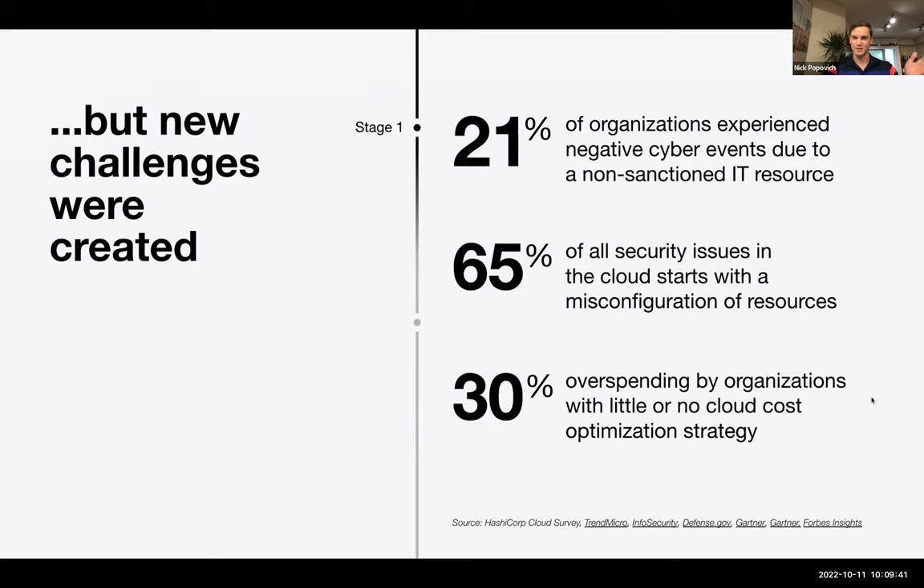I'll leave you with three numbers. The first is 21%: 21% of organizations experience negative cybersecurity events due to non-sanctioned IT resources. When you're going to the public cloud, if you don't have governance and guardrails in place, it's going to negatively affect your organization as you're trying to provision resources. If it's not in compliance, you might leave a port open and essentially allow cybersecurity attacks. Having governance and guardrails in place is one of the biggest challenges in the multi-cloud domain.